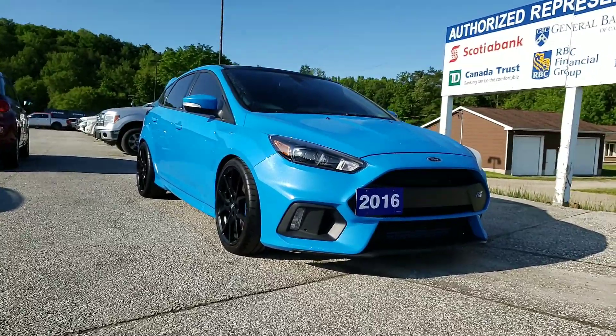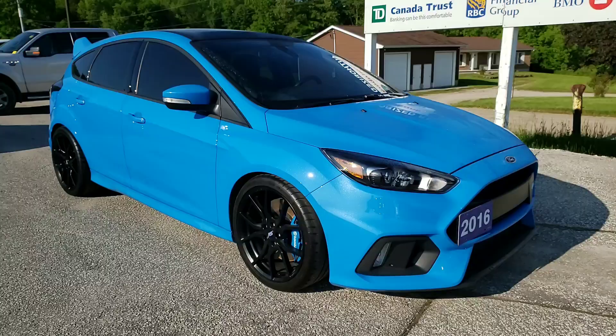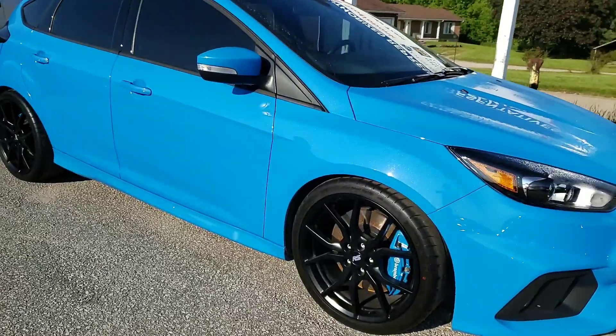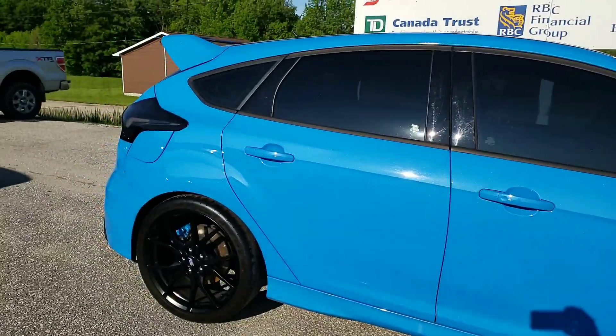This vehicle is a one-owner vehicle that we sold from our dealership. Of course it has the quad coat Ford blue that you're seeing here. The previous owner was just a local owner and kept it immaculate.